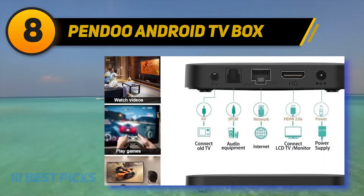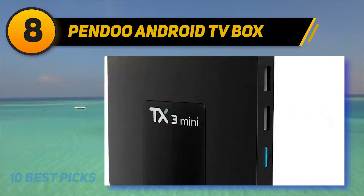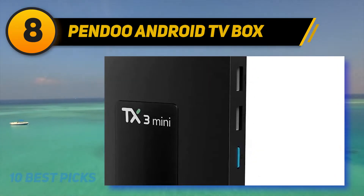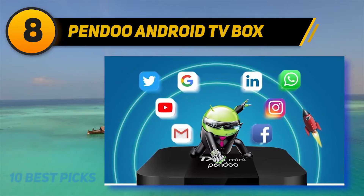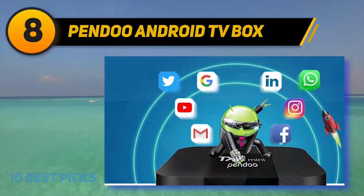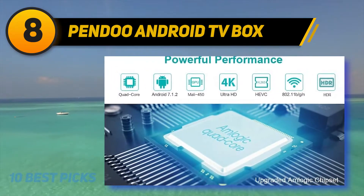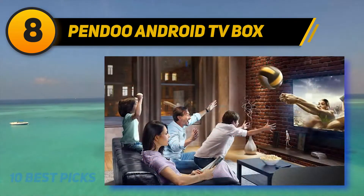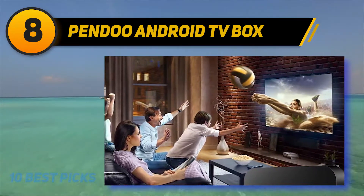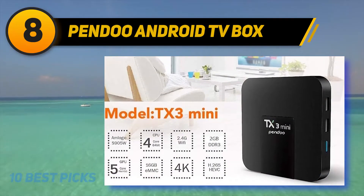Number 8 on my list: the Pandu Android TV Box. This is a fairly simple product that gives you exactly what you want in an Android TV box. It's slightly bigger than usual contenders, but that's not necessarily a bad thing. In terms of onboard features, the Pandu offering is well-packed, as it comes with 2GB of RAM and 16GB of storage. It also comes with a microSD card slot which allows you to add cards of up to 32GB, and two USB ports on board which allow you to add a keyboard, mouse, or an external hard drive.